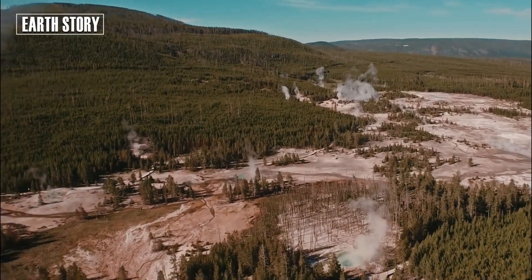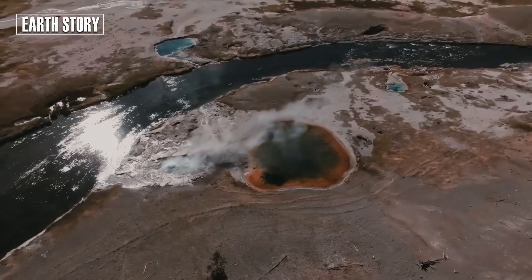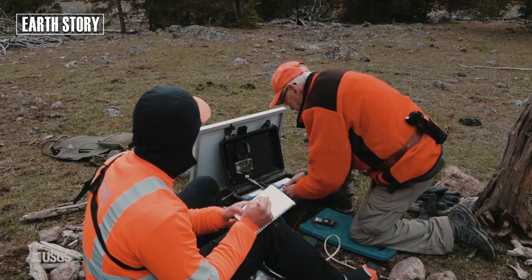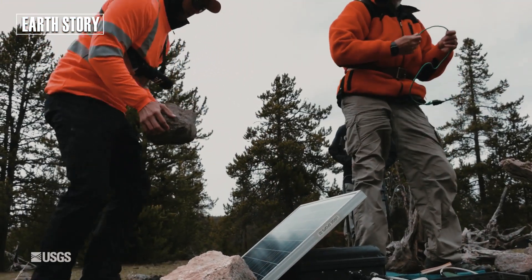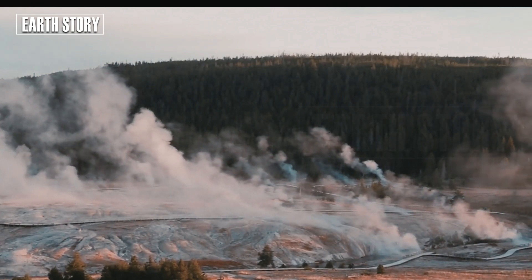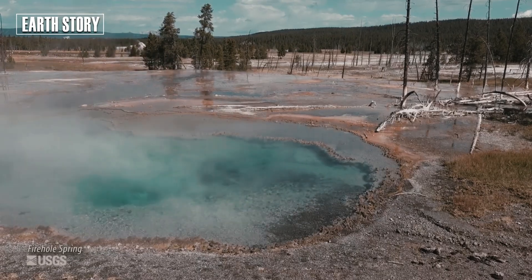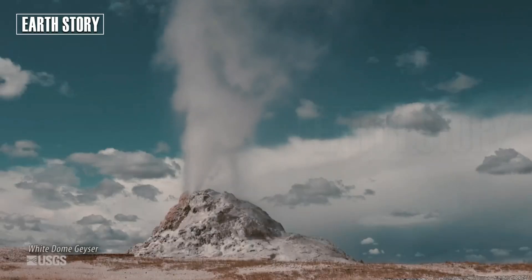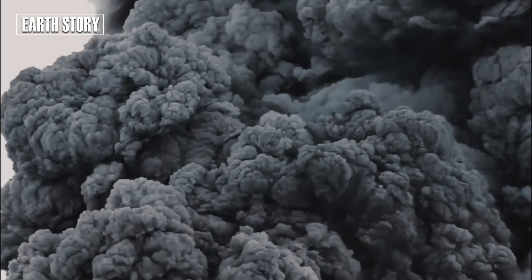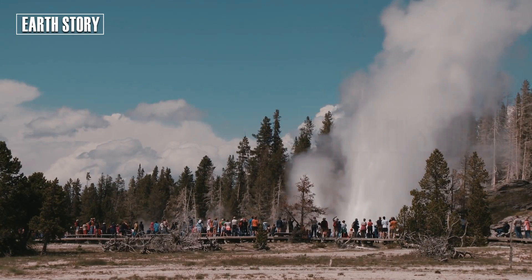Hydrothermal explosions are nothing new. Over the past millennia, Yellowstone has witnessed hundreds of such explosions. Some have even left behind large craters that we now know as lakes or hot springs. One such example is Mary Bay in Yellowstone Lake, formed by a giant hydrothermal explosion thousands of years ago. The explosion was so powerful that it destroyed the surrounding forest. Today's event may have been small, but history serves as a constant reminder that Yellowstone is capable of producing much larger and more dangerous eruptions.